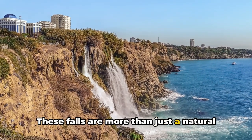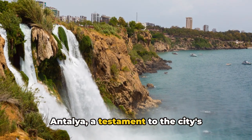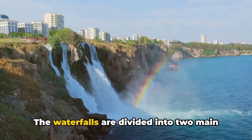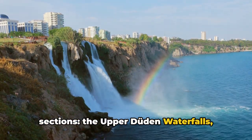These falls are more than just a natural spectacle — they've become an emblem of Antalya, a testament to the city's inherent connection with nature. The waterfalls are divided into two main sections: the upper Düden Waterfalls, where you can wander through a verdant park and even venture behind the cascading water,